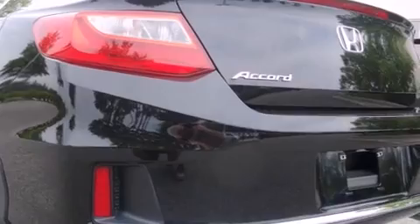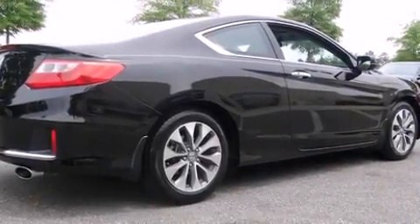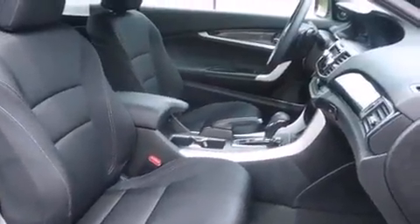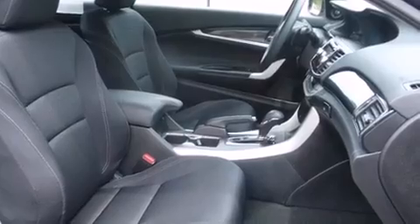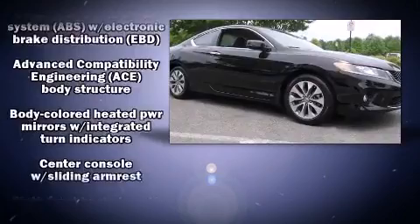Honda infused the interior with top-shelf amenities such as turn signal indicator mirrors, remote keyless entry, and much more. Premium sound drives six speakers, providing you and your passengers a sensational audio experience.